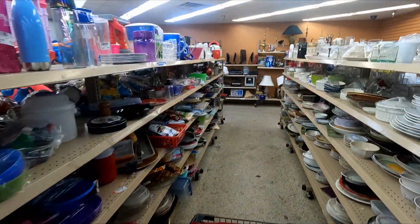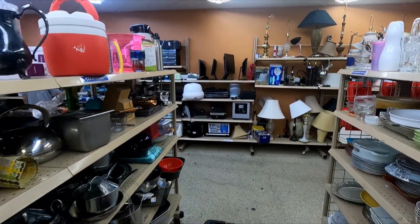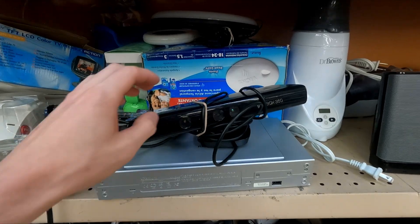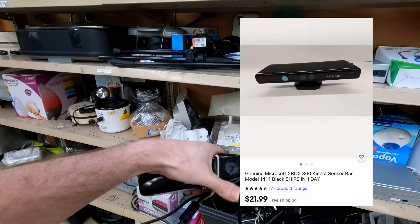I'm gonna go ahead and check the hard goods — maybe we can come up as big as the shoes, but we'll see. Not a bad sign right here: the Xbox Kinect for five bucks — easy $20, hopefully it works. All right guys, I'm gonna go ahead and head out of this store. I think it's gonna be my only store today.